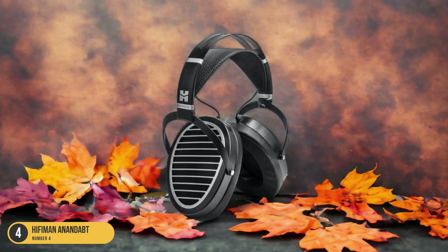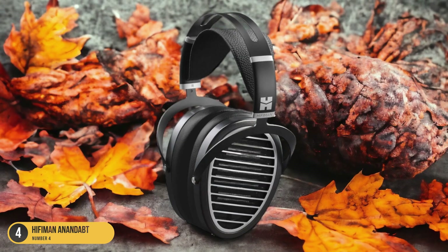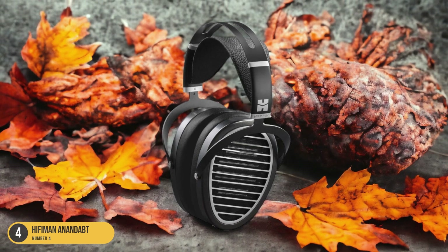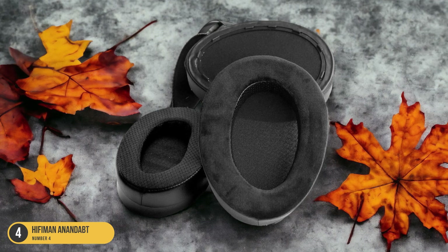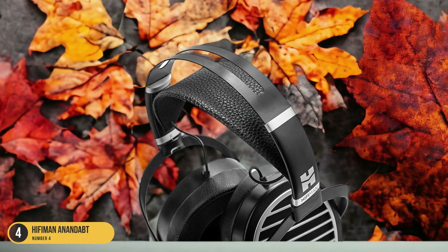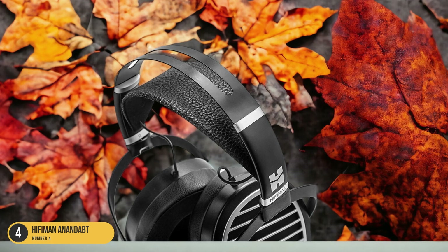The open-back design enhances the spatial awareness of the sound, providing a natural and immersive listening experience. One standout feature of the Hifiman Ananda BT is its wide frequency range, allowing you to hear every nuance and detail in your audio content. The Bluetooth connectivity adds convenience to your listening setup, eliminating the hassle of tangled cords without sacrificing sound quality.